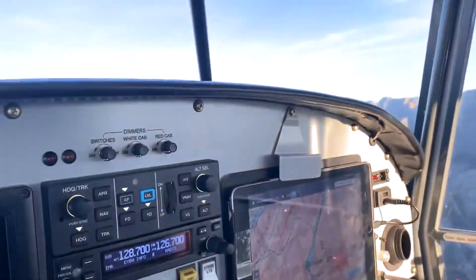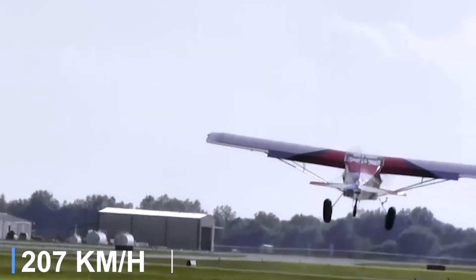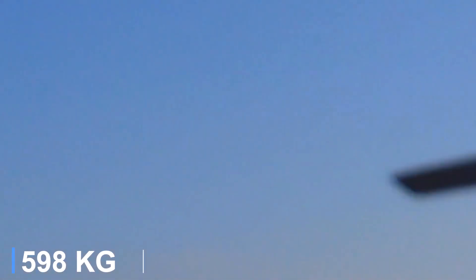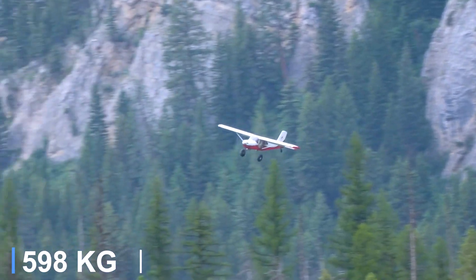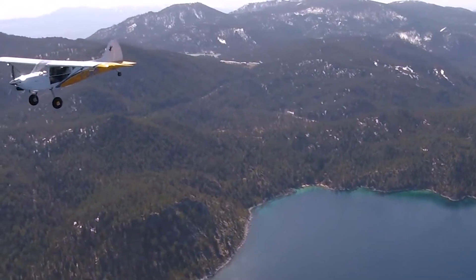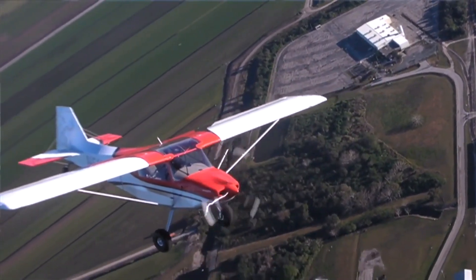The S20 cruises at around 112 miles per hour, climbs at roughly 900 feet per minute, and has a gross weight near 1,320 pounds. With its 26-gallon fuel capacity and responsive handling, the RANS S20 Raven offers a blend of classic craftsmanship and modern performance suited for adventurous flying.